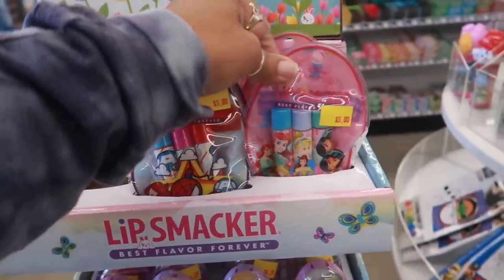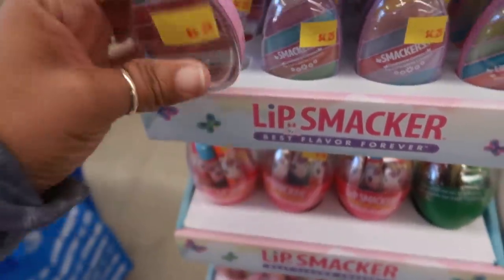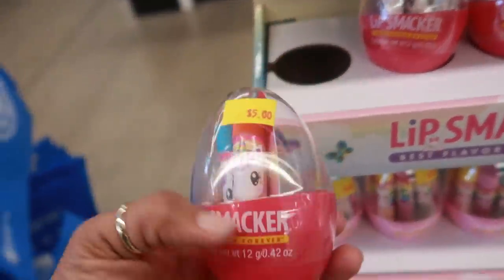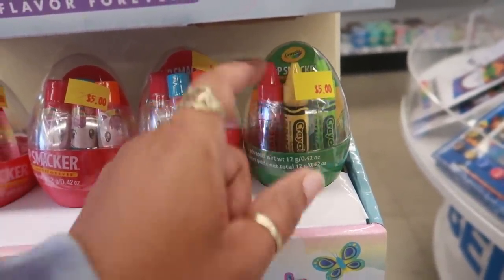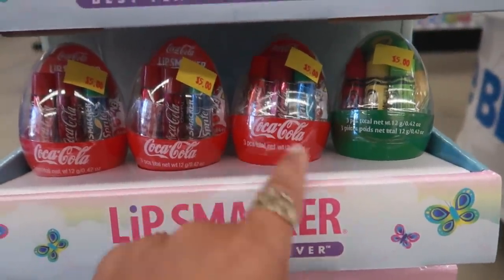They have some new lip smackers out, and these little egg packages for five, or you can get the lip gloss like that for $4.25. There's different shades, even some pastel colors, or you can get these eggs like this. I like the Crayola one — lip smacker for Crayola.